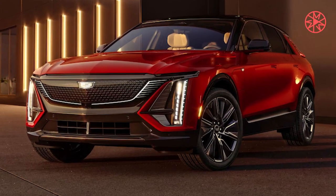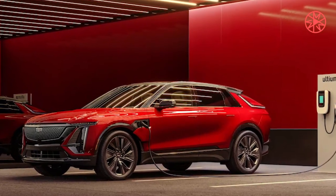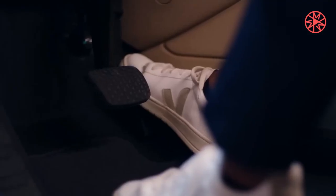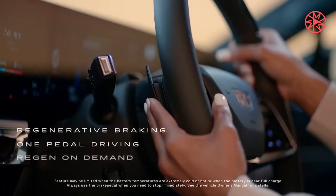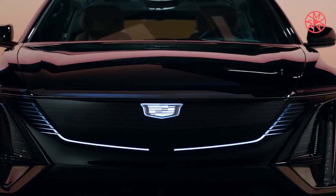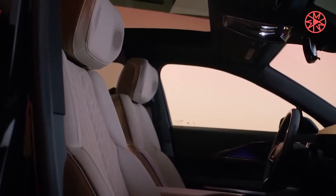The Optic is almost certainly built on General Motors' Ultium electric vehicle platform, which underpins the Cadillac Lyric and Chevrolet Blazer EV. Also built on Ultium is the upcoming Chevrolet Equinox EV, which we think will be closely mechanically related to the Optic. Using the Equinox EV as a reference point, the Optic will likely offer a single forward motor as its entry-level powertrain, making about 210 horsepower and 242 pound-feet of torque.